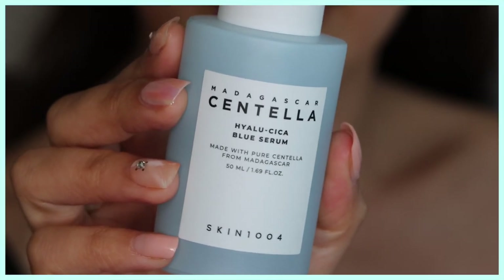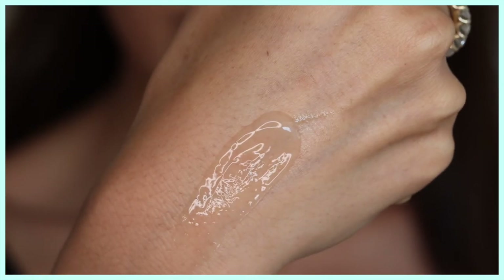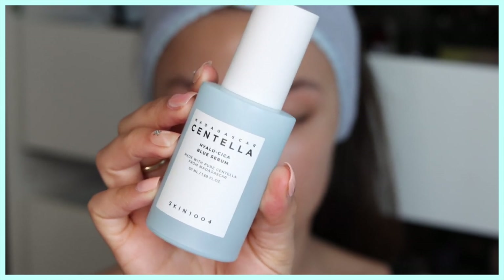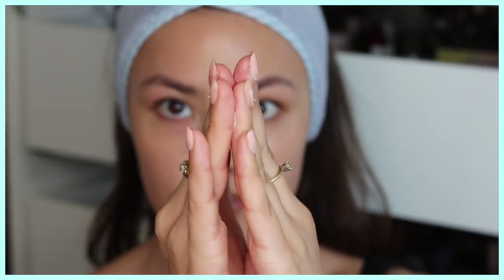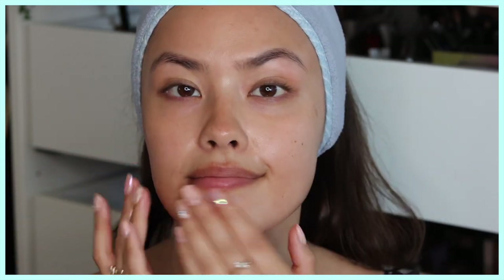From the same line, we have the Madagascar Centella Hyalu-Cica Blue Serum. What I love about it is that it's a very watery serum but it doesn't just slip off your skin — it has that cooling sensation that really helps soothe irritation without feeling heavy or sticky. It literally just sinks right into the skin, making it excellent for all skin types. One thing I wouldn't worry about during this serum step is using a ton of actives. Give your skin a break — no vitamin C, no retinols, anything that might add irritation. Taking a break is a must when rehabbing the skin.